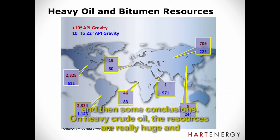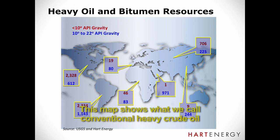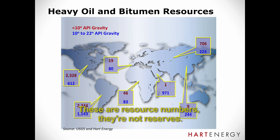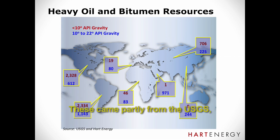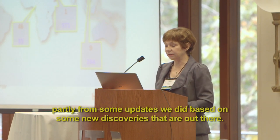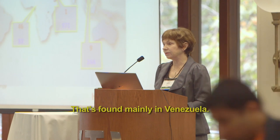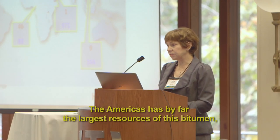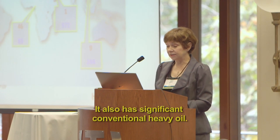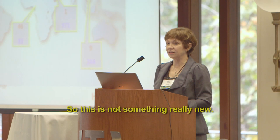On heavy crude oil, the resources are really huge and they're only beginning to start to be developed. This map shows what we call conventional heavy crude oil, which is 10 degrees API gravity to 22 degrees API gravity. These are resource numbers — not reserves, just oil in the ground. These came partly from the USGS and partly from some updates we did based on new discoveries. The below-10-degree stuff is bitumen; in some places it's actually mobile in the reservoir — called extra heavy oil, found mainly in Venezuela. The Americas has by far the largest resources of this bitumen, and also significant conventional heavy oil. In California, this heavy oil has been produced for about 100 years.